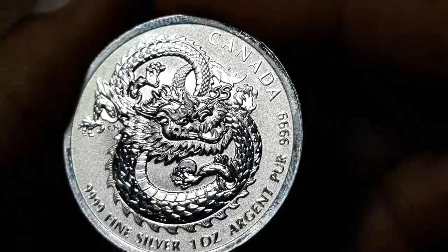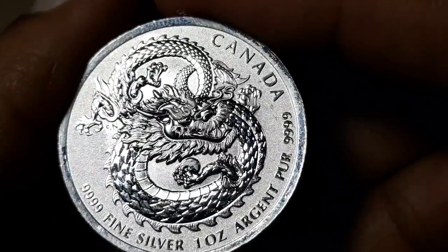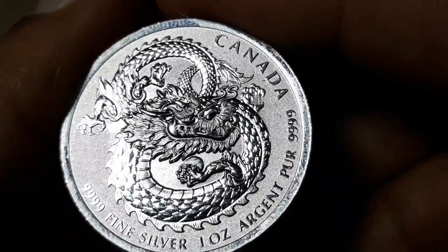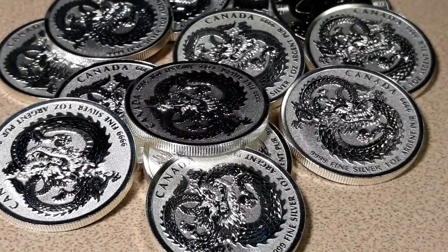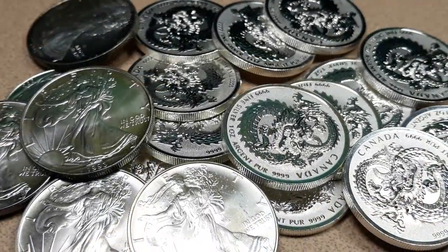Anyway, these are those lucky dragons that I got. These are Royal Canadian Mint coins — coins, not rounds — and they're beautiful. I have 13 of them. I wanted more but that's all they had. Let's just keep doing what we do and keep the silver train rolling — that's what we do.